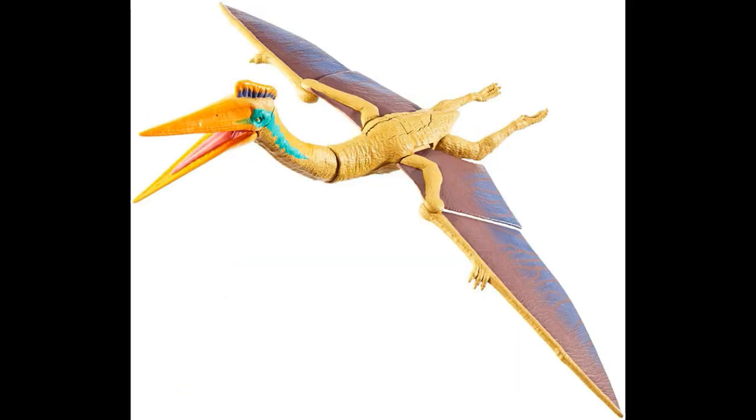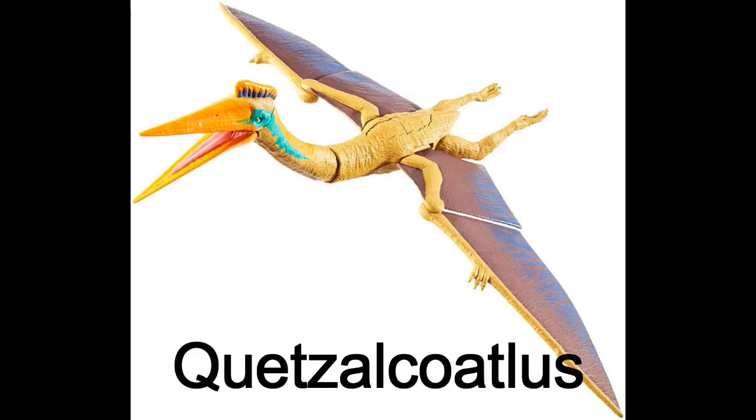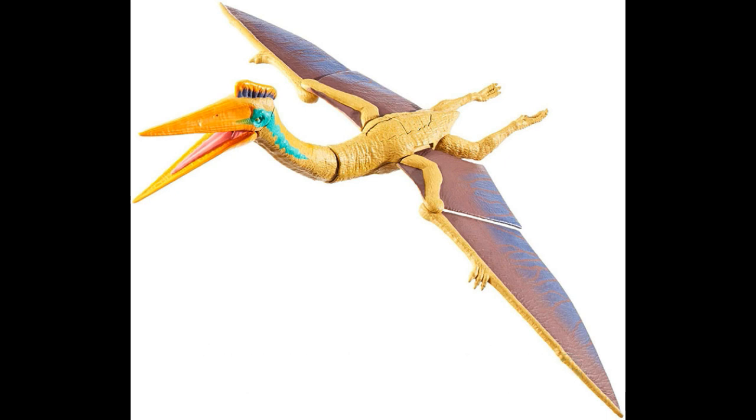And finally, we have the Quetzalcoatlus. Yes! We've got this big flying dinosaur and I'll definitely be picking this one up. I like Quetzalcoatlus — it's a pretty cool flying reptile. I really like the colors on this guy. It looks like it may have two action features: a flapping one, and maybe a head-down-and-up type action where it would open and close its mouth. All in all, looks really nice. The color looks good and it's got nice paint applications.